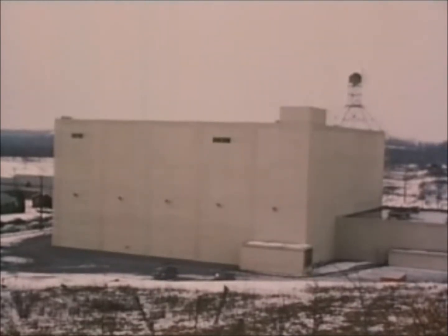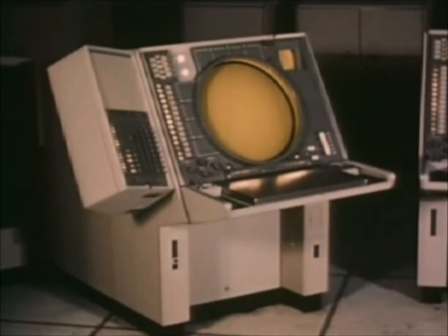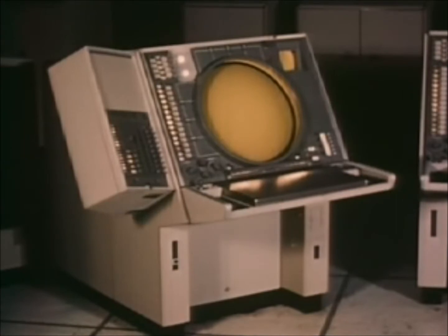Beyond the fantastic capacity for calculation and memory, SAGE possesses the newest and most revolutionary advance in data processing: the display scope, a computer-generated visual display on call as needed.